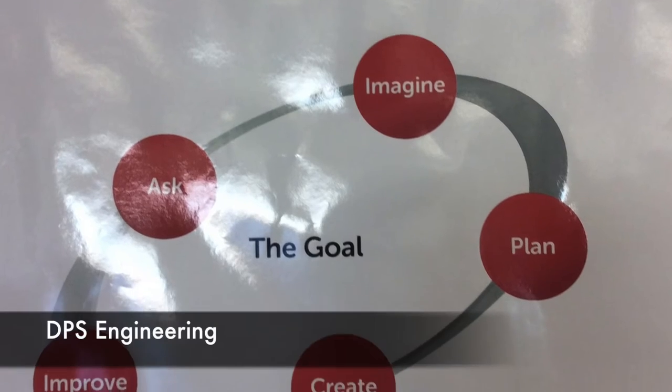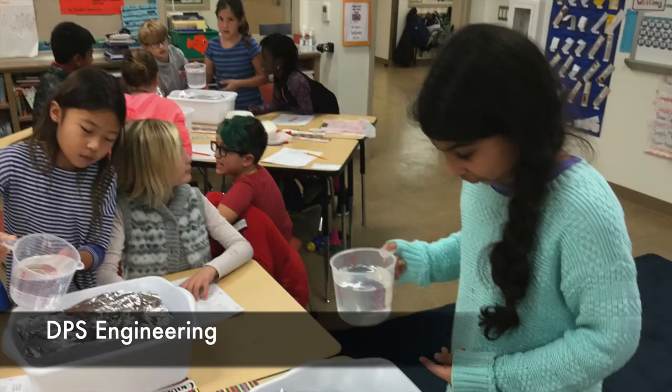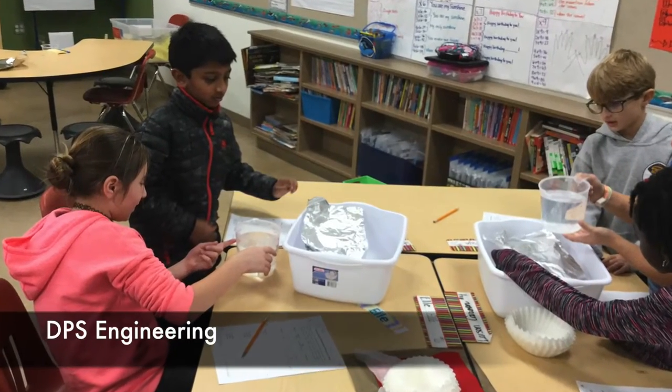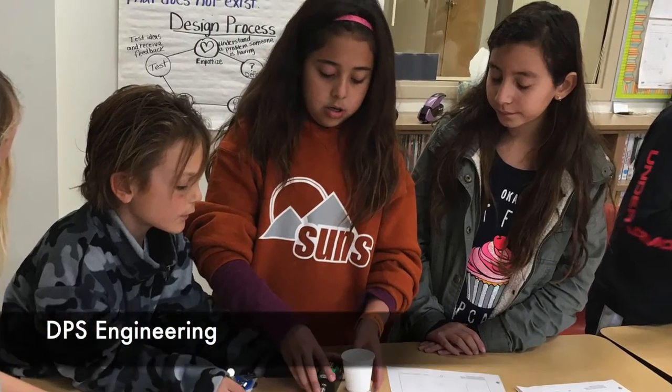Double Peak School proudly teaches engineering using the Engineering as Elementary curriculum. This hands-on, inquiry-based curriculum is deeply aligned with NGSS standards, integrates with ELA and social studies lessons through engineering storybooks, and correlates with earth science, life science, and physical science topics.